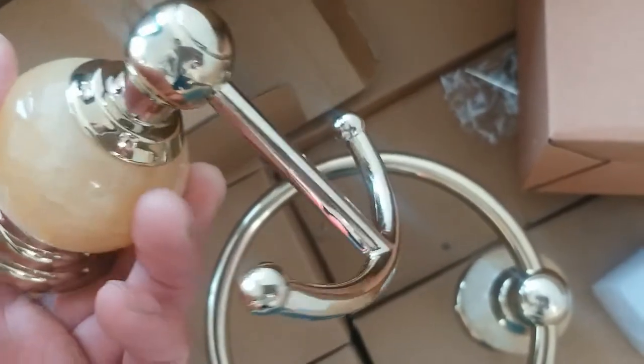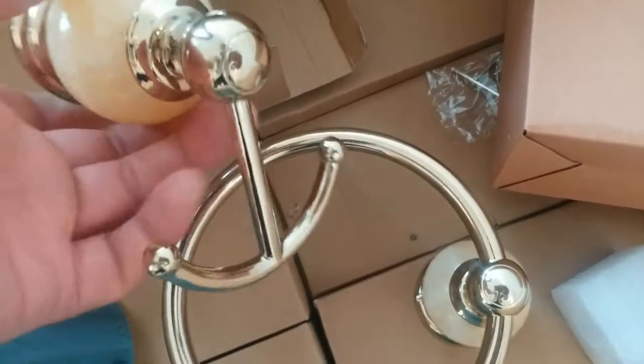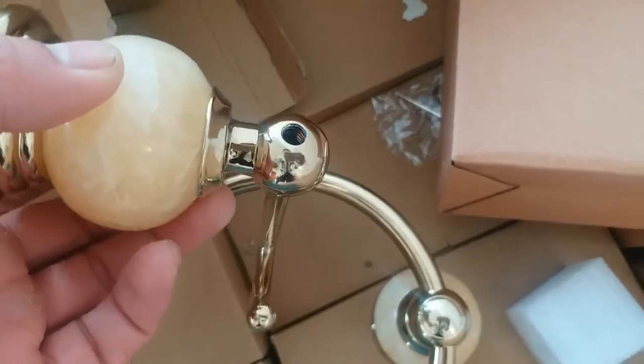And we got the robe hook right here. It's pretty nice — got the same color as the marble stone.